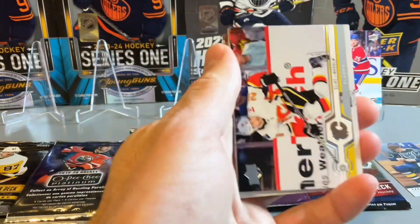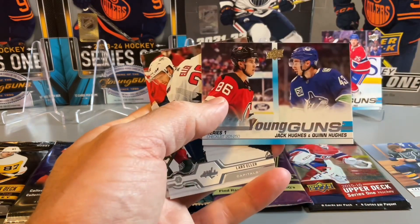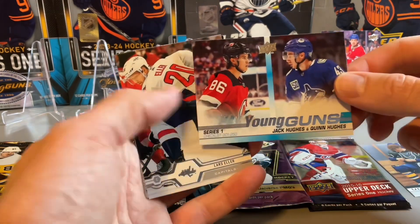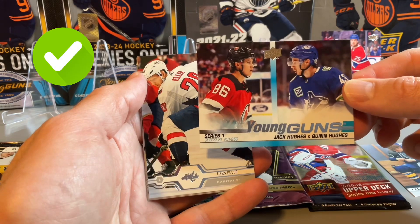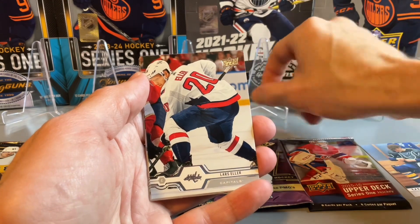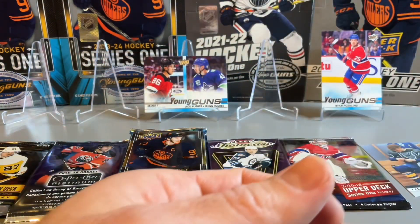Pack number three — and there it is, a Young Guns checklist: Jack Hughes and Quinn Hughes. Unfortunately not the solo one, but still pretty solid getting the Jack Hughes and Quinn Hughes checklist. So one to check off on today's break. Preferred getting his solo Young Guns, but we'll take that one in terms of our hunt.